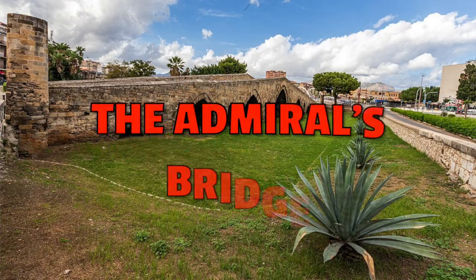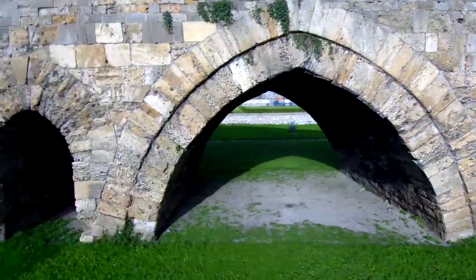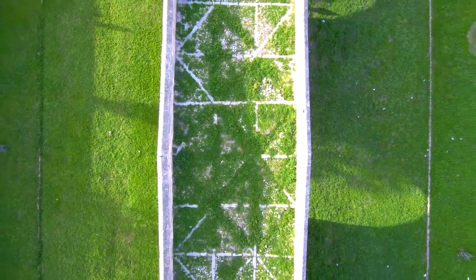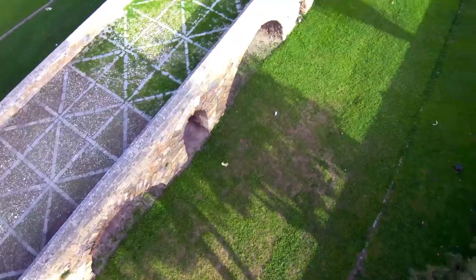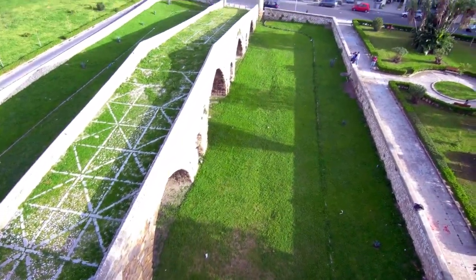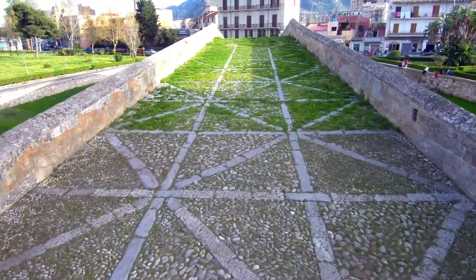Number eight: the Admiral's Bridge. The Admiral's Bridge is a medieval bridge that was built in 1130. It connected the capital to the royal gardens located across the old river. According to some documents, it was the first stone bridge built in all of Europe.